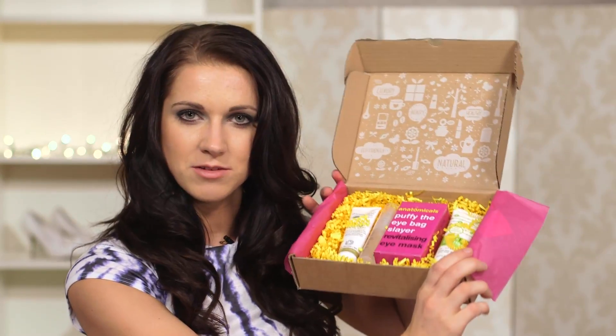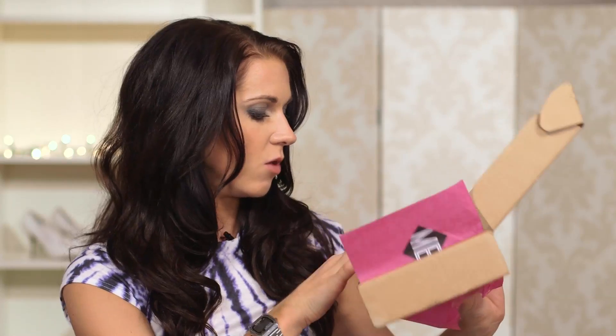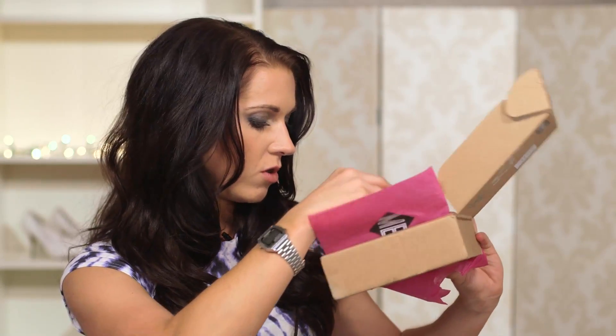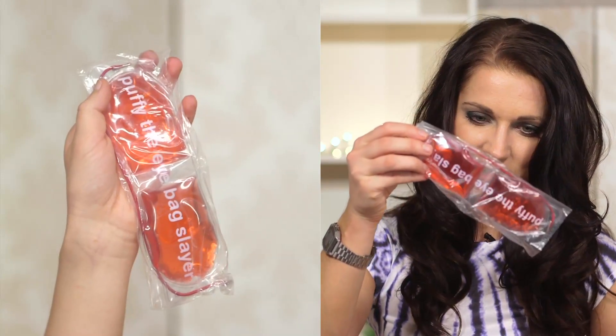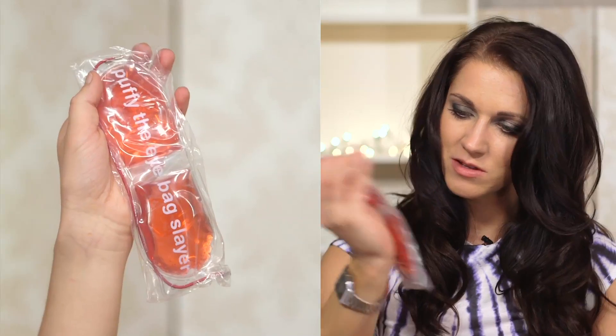It looks like this when you first get it, which is really quite funky. There are five things inside this box. So we have the Puffy the Eye Bag Slayer Revitalizing Eye Mask — that's quite funny. One of these little eye masks. Oh, that's quite cool, I like that. What else do we have?